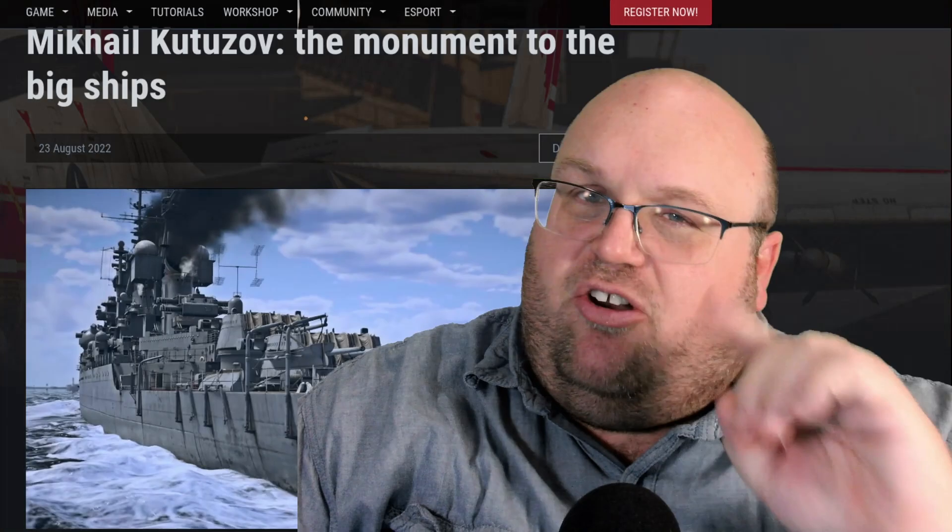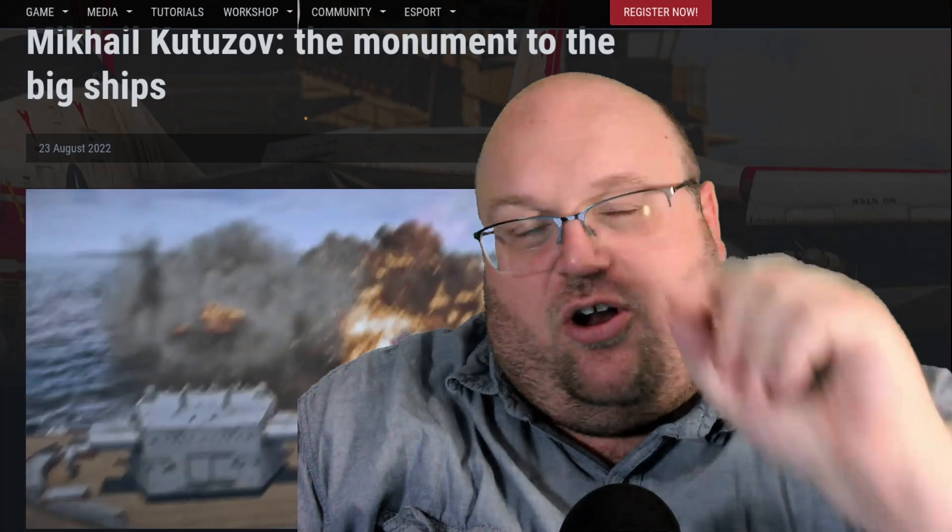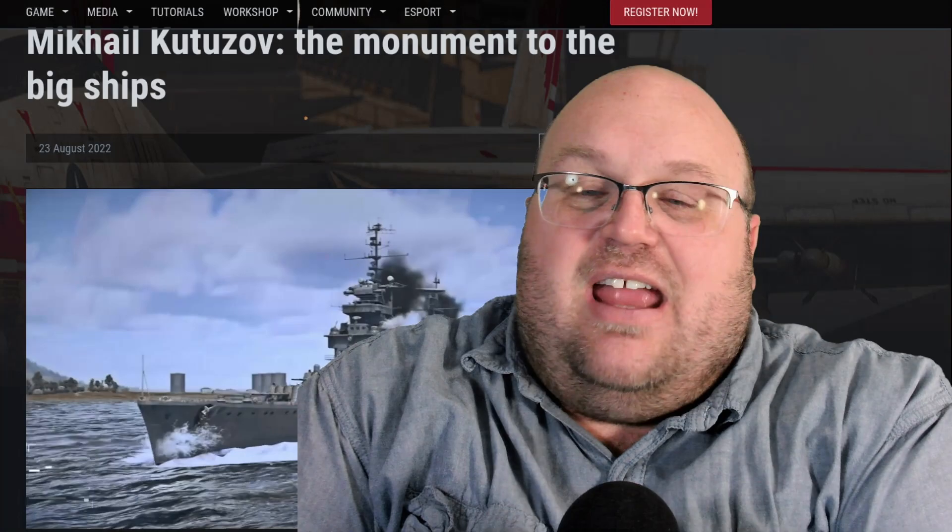Russia is getting another Project 68 light cruiser, and this one's going to be a modernized one with the latest goodies. Good evening. I am Old Deadman, your host. Welcome to War Thunder's website. Glad to be here today.